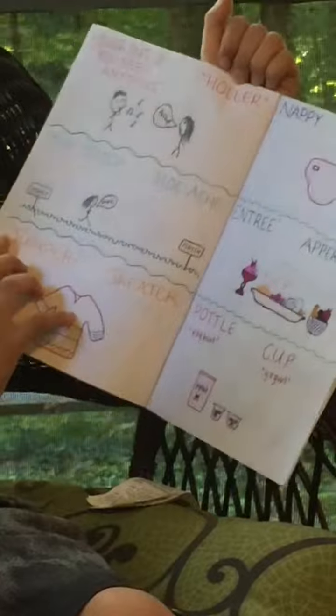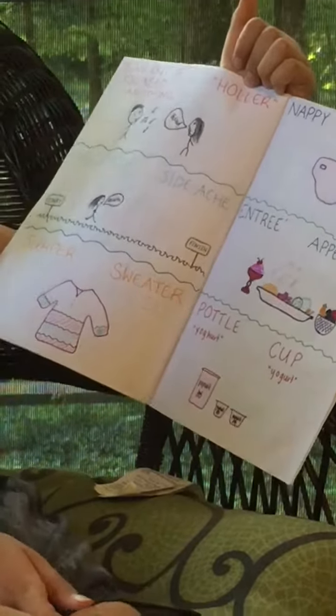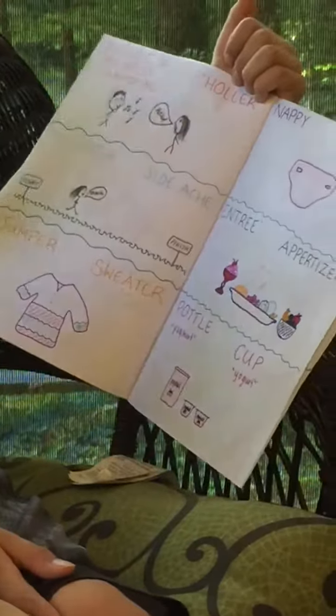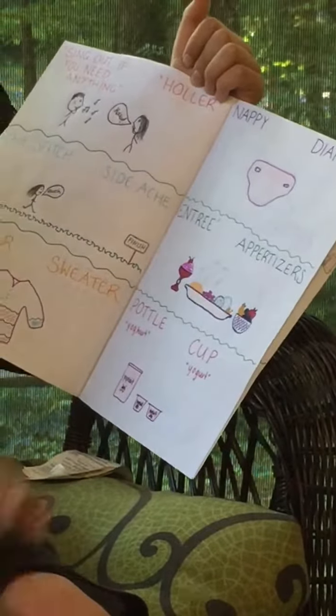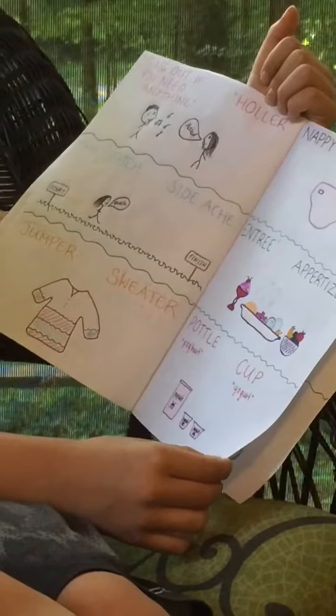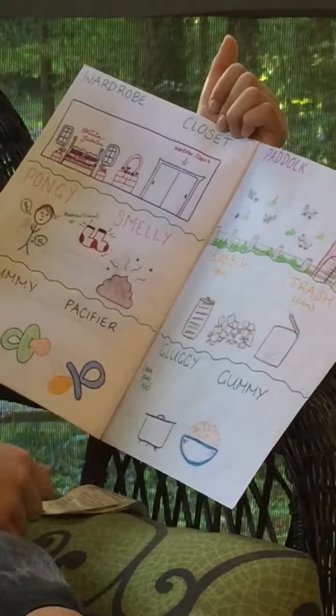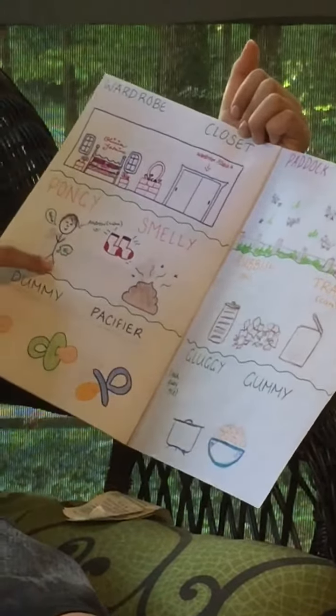Sing out if you need anything. Holler if you need anything. The stitch. Side ache. Jumper. Sweater. Nappy. Diaper. Entree. Appetizer. Pottle. Cup. Wardrobe. Closet. Pongy. Smelly.